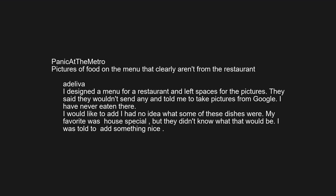Pictures of food on the menu that clearly aren't from the restaurant. I designed a menu for a restaurant and left spaces for the pictures. They said they wouldn't send any and told me to take pictures from Google. I have never eaten there. I had no idea what some of these dishes were — my favorite was 'house special,' but they didn't know what that would be. I was told to add something nice.